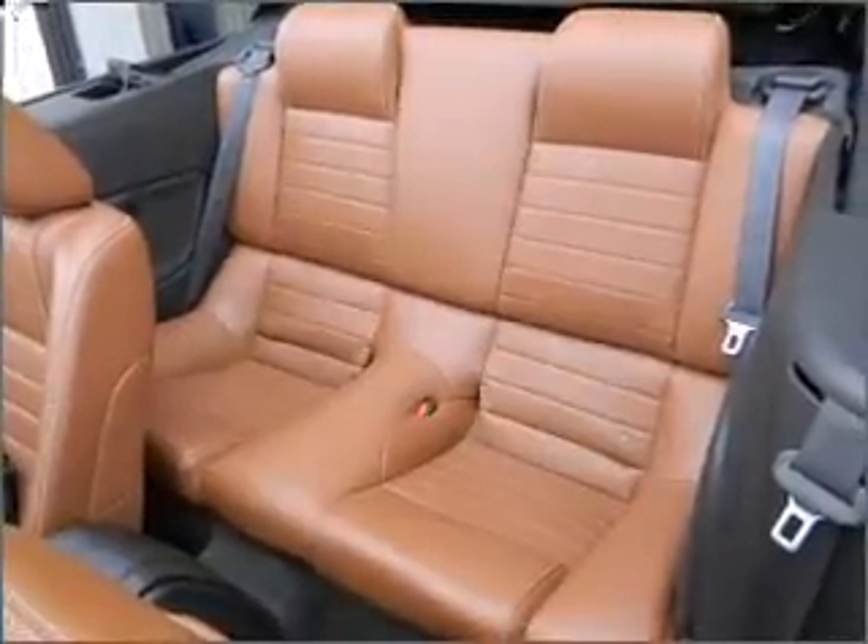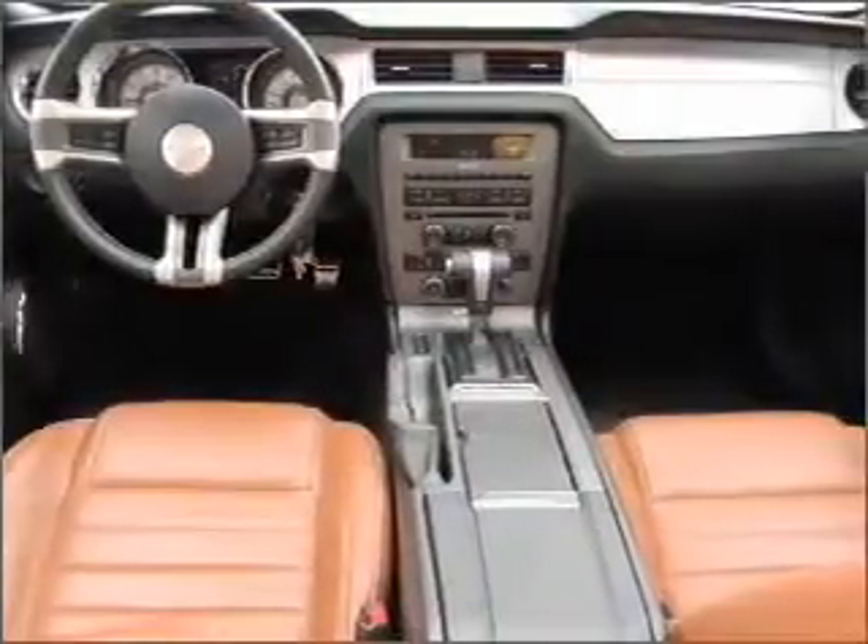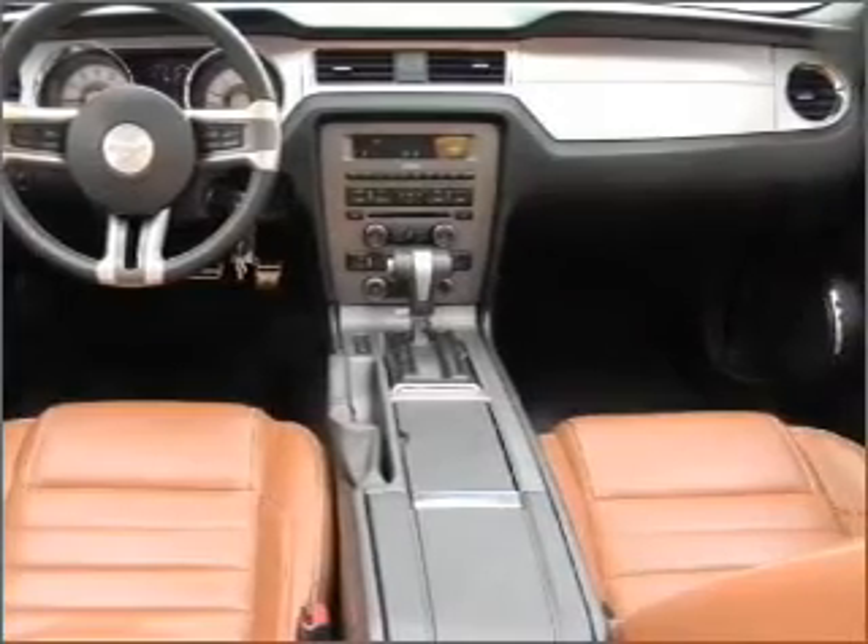With a reliable engine that responds smoothly to its automatic transmission. Anti-lock brakes help you bring your vehicle to a safe stop.